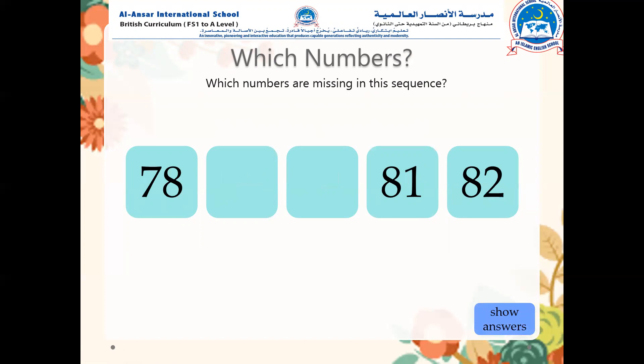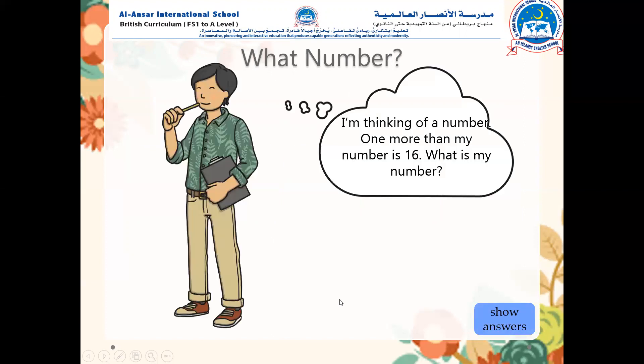Again, try to think and find the missing numbers. Seventy-eight, then — eighty-one, eighty-two. So the missing numbers are seventy-nine and eighty. Excellent. Well done.